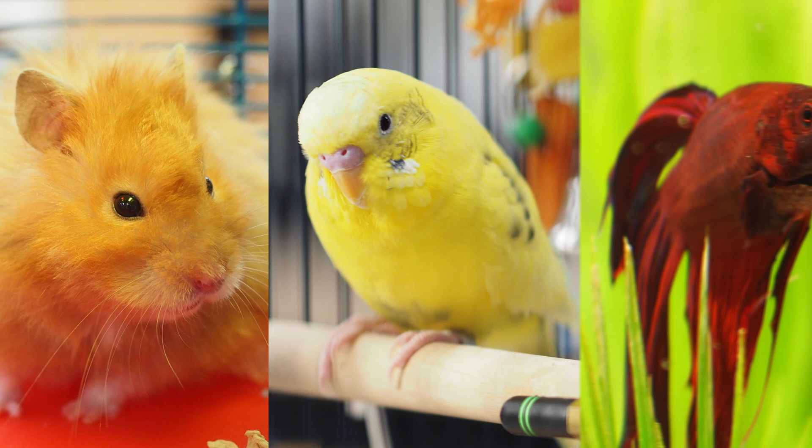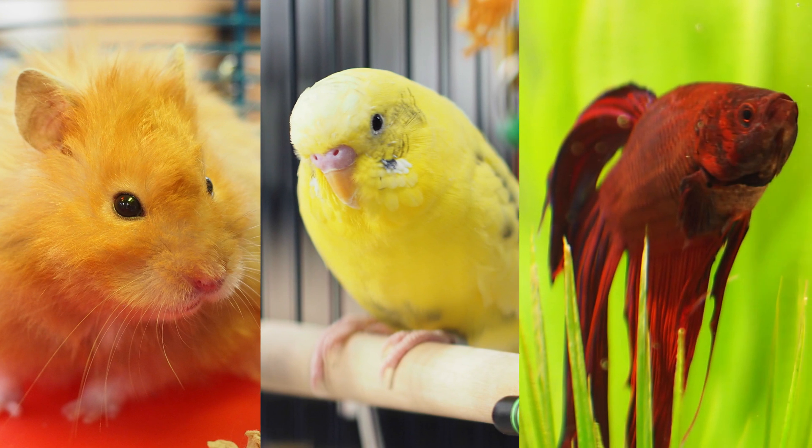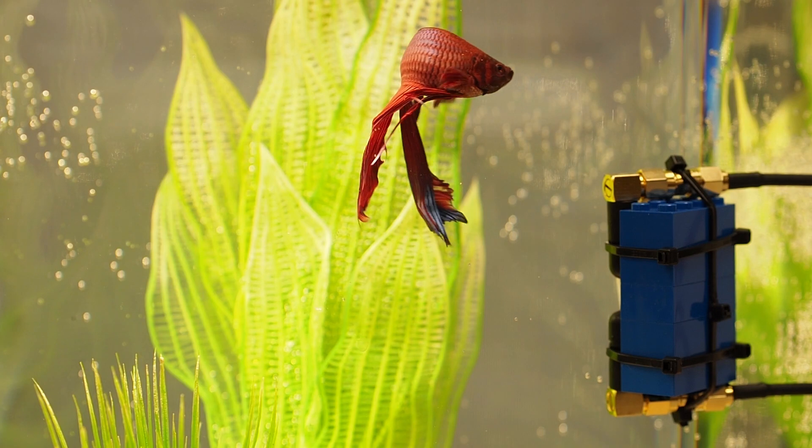Scientists successfully tested the device with parakeets, hamsters, and betta fish — yes, even underwater.